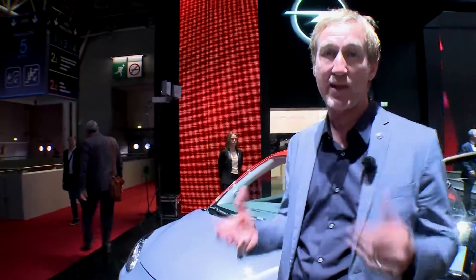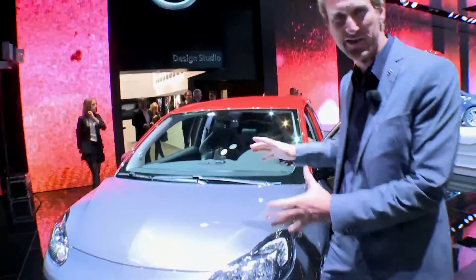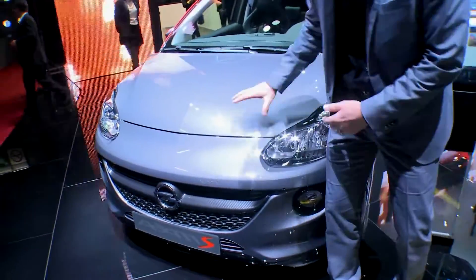Six months ago we showed the Atom S as a concept in Geneva. Now we're here in Paris with the production version. The Atom S is all about sportiness, it's about muscle, and this is our sports star of the Atom family. So we have the Atom, we have the Atom Rocks, and now the Atom S.